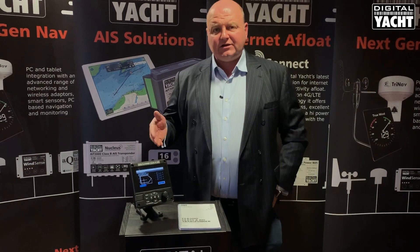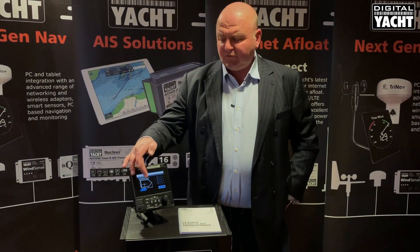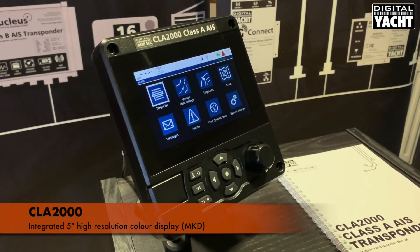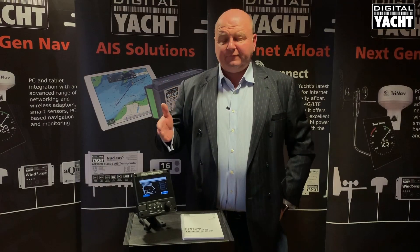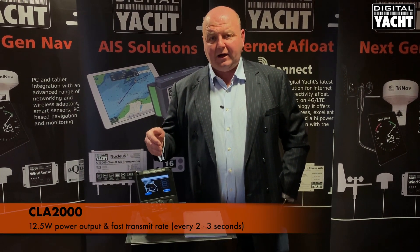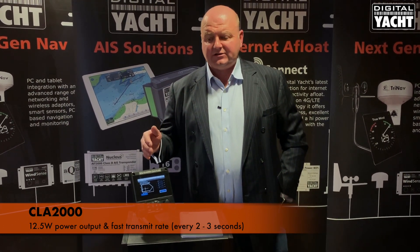The big difference between Class A and Class B AIS is that with a Class A, the device has to have something called the MKD, or the Main Display Unit, built into it. So you'll see on the CLA 2000 there's a nice 5-inch hybrid colour display integrated within the unit. With Class A you have a 12.5 watt power output, so substantially more powerful, and also a much faster transmit rate — every 2-3 seconds depending on the speed of the vessel.